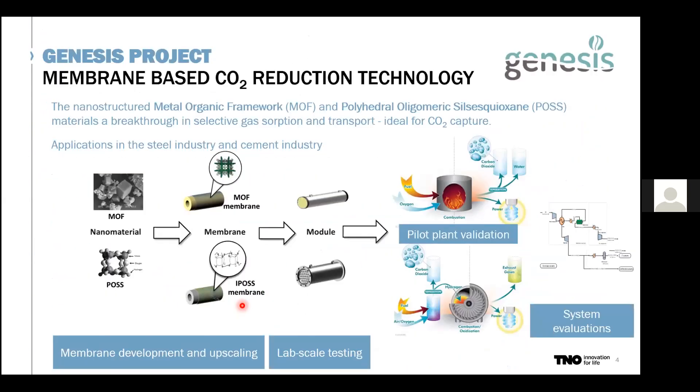Now we move to the Genesis project. We are looking at high-performance MOF and IPOSS membranes that are recognized as membranes with high potential for CO2 capture. In the Genesis project, we are active at different levels — from powder to the pilot cell — with the ambition to move from TRL 3 to TRL 6. Here I will mostly focus on the system evaluations we did for the value chains.